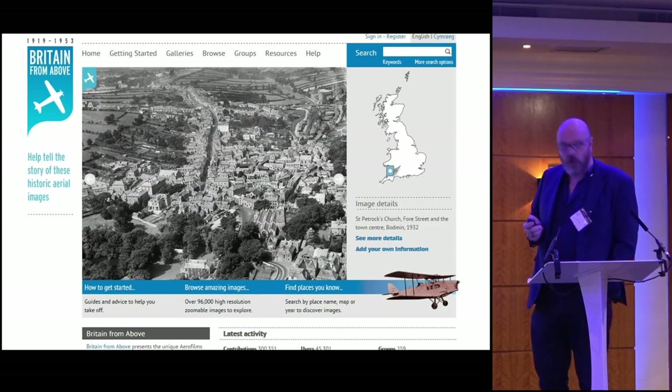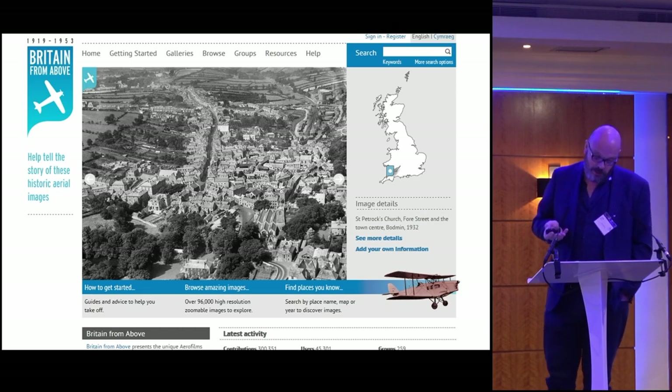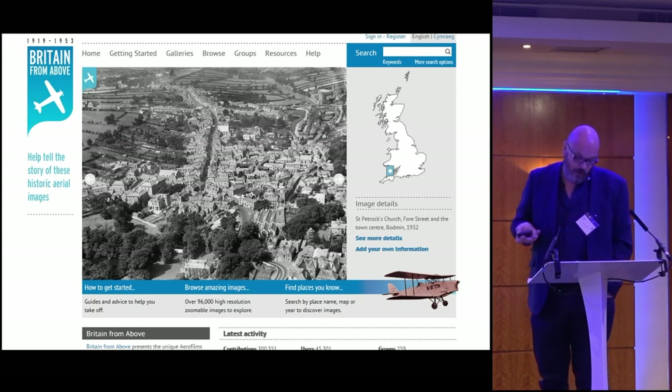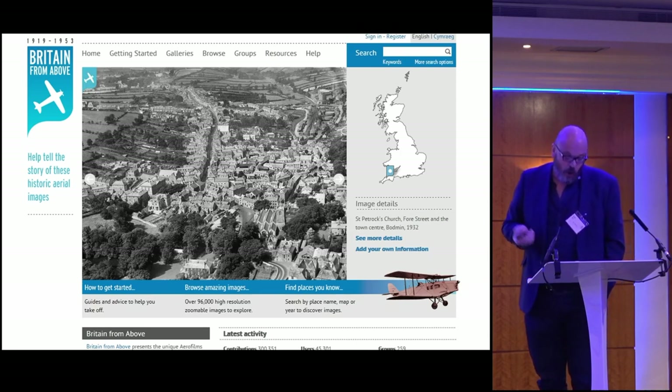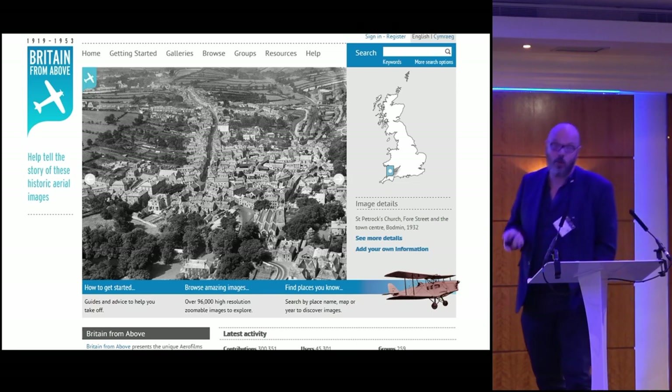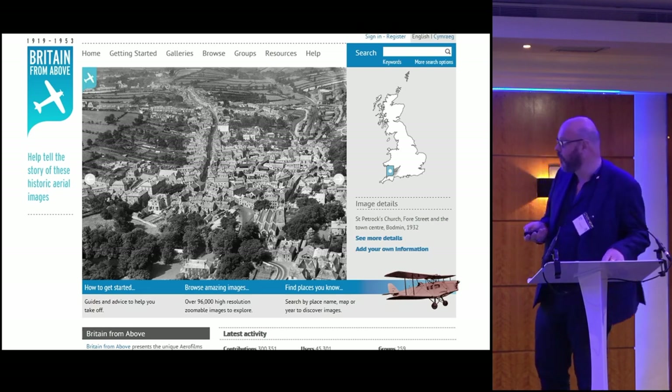There are two ways of seeing this material. The first is to arrange a visit to Swindon and come and sit down in our viewing room free of charge — we will get the material out for you and you can have a look at it. Or you could ask a member of the team to digitise the photographs you wanted. We would then charge you for that service and you would be able to look at them.